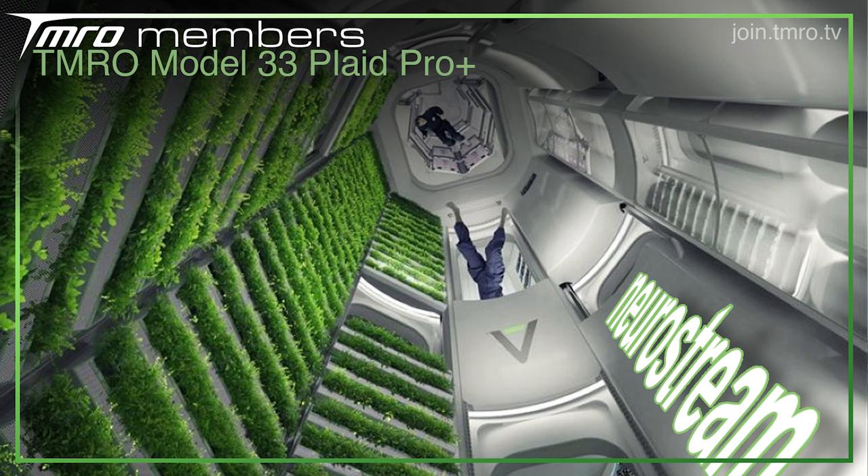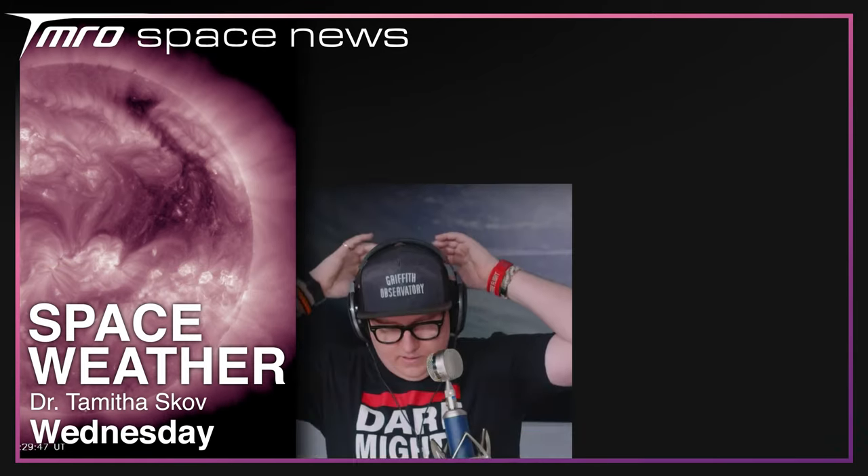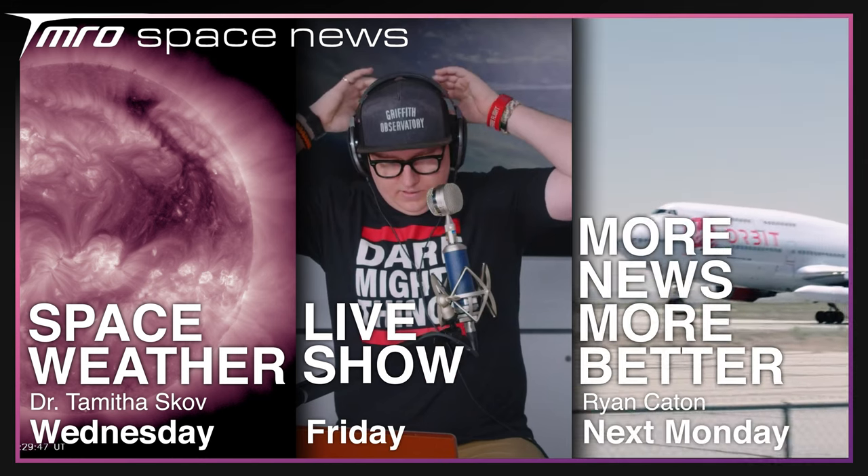You can find out more at the join button below or join.tmro.tv. Coming up over the next seven days we have another space weather update from Dr. Thomas Gove that you won't want to miss, a classic Tomorrow Friday live show, and a weekly space news returning next Monday. Thank you for tuning in, have a good rest of your week, and goodbye.